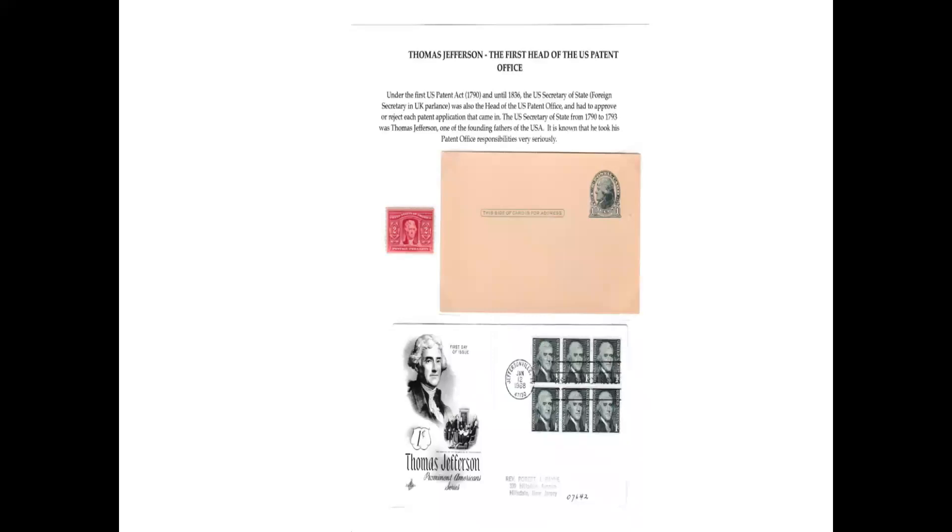The first head of the US patent office was Thomas Jefferson. Under the first US Patent Act and until 1836, the US Secretary of State was also the head of the US patent office and had to approve or reject each patent application that came in. However, it was really very much a notional role — he wasn't checking that this was a genuinely new invention; all he had to do was check that the formalities had been done: a fee had been paid and a request had been made on the right form. He was Secretary of State from 1790 to 1793, one founding father of the USA, and he did apparently take his duties of checking the formalities of patent applications during that time.